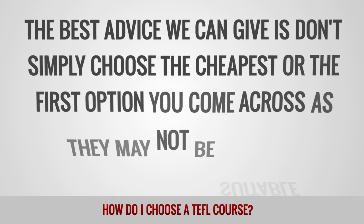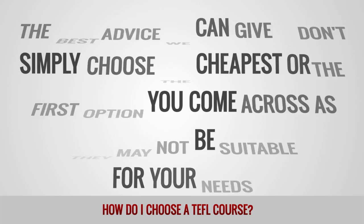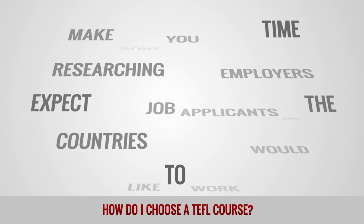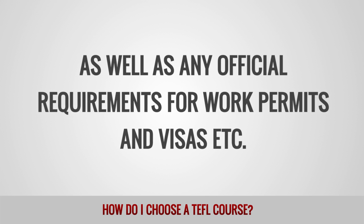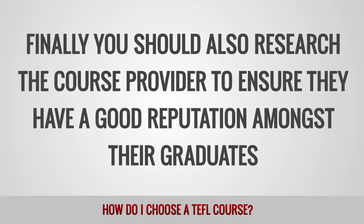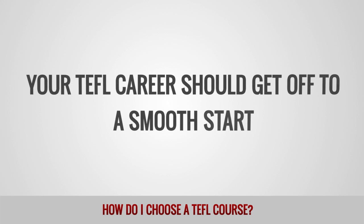The best advice we can give is: don't simply choose the cheapest or the first option you come across, as they may not be suitable for your needs. Make sure you spend time researching what employers expect from job applicants in the countries where you would like to work, as well as any official requirements for work permits and visas and so on. Finally, you should also research the course provider to ensure they have a good reputation amongst their graduates. As long as you spend a little time choosing the right course to suit your plans, your TEFL career should get off to a smooth start.